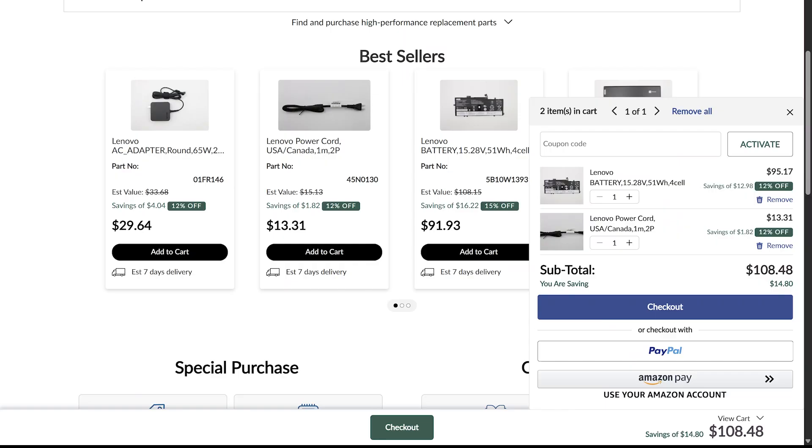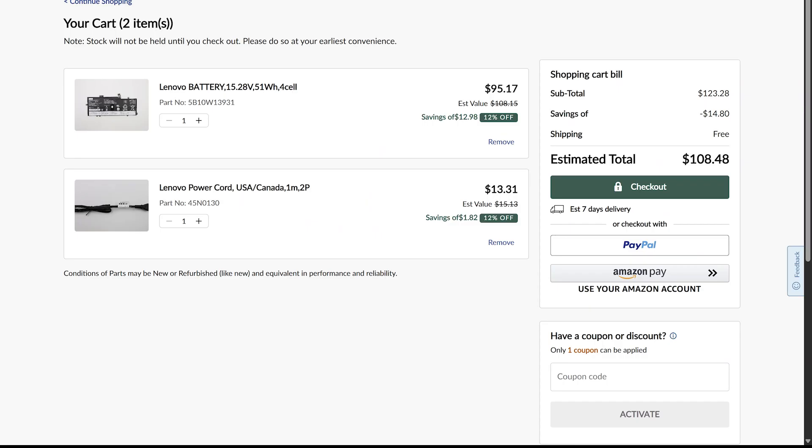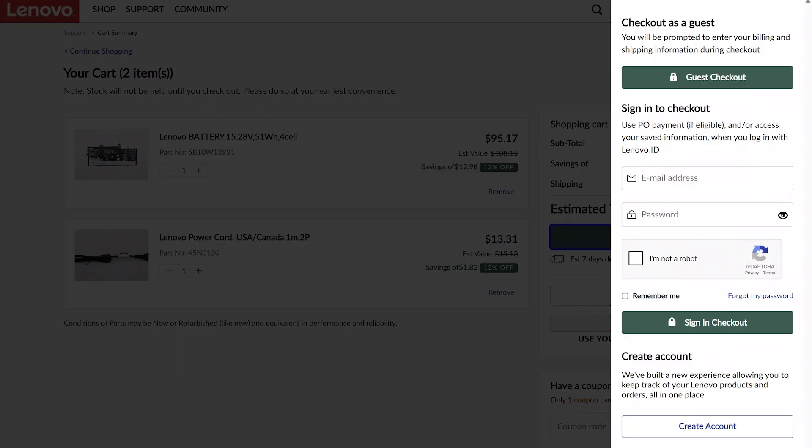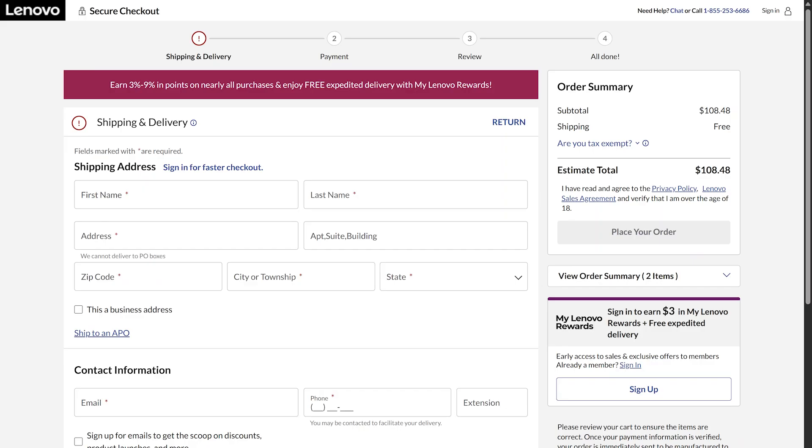You will be taken to the cart checkout summary, where you can view the parts you've chosen again and add or remove items. When your cart is ready, click the checkout button. Depending on your region, you might be able to do a quick checkout with PayPal or Amazon Pay. You can check out as a guest or sign into your Lenovo account. If you do not have a Lenovo account, press the create new account button. Signing into your Lenovo account will earn you Lenovo rewards points for your purchase. You will need to enter your delivery address and payment information during checkout and then confirm your purchase.